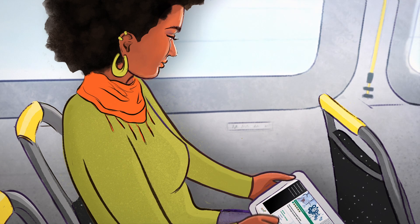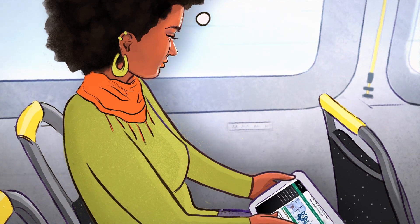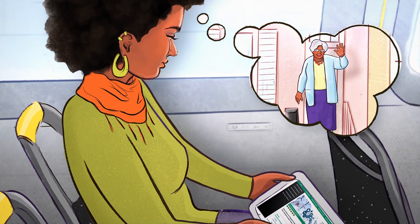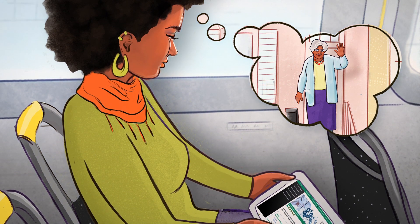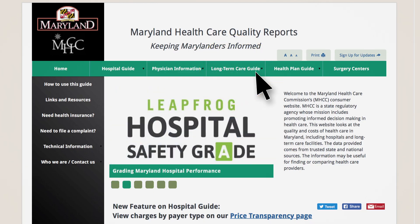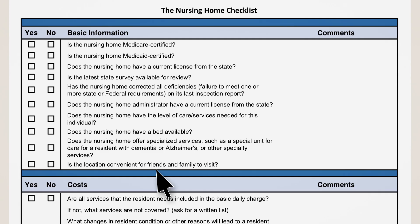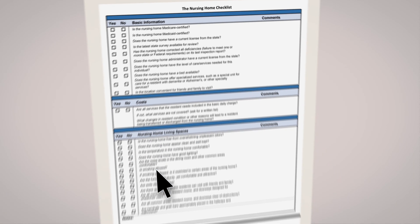The site even includes information on long-term care and nursing home facilities. For instance, let's say you need to find your mom a loving nursing home facility. First, head to the Maryland Quality Reports website, then go to the long-term care guide, read through the page, and find the standard checklist to use to compare nursing homes as you begin your search.